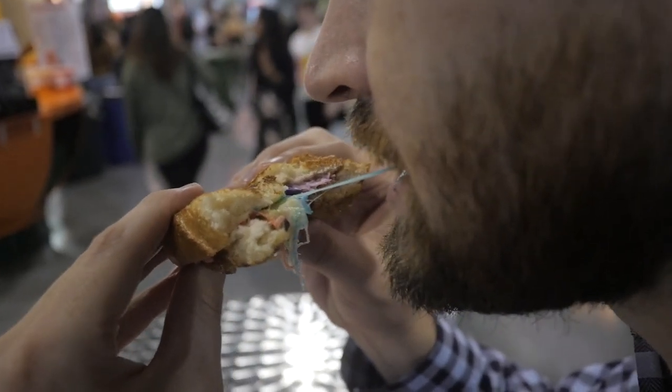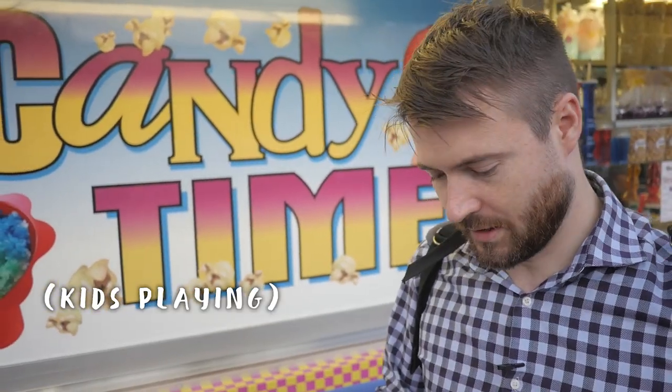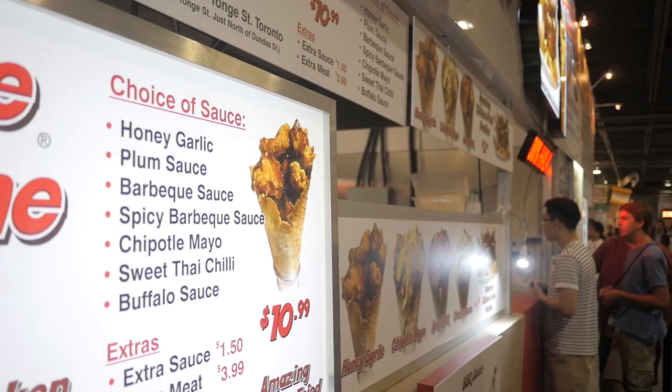So there you have it. I hope you guys have a good understanding of what you want to do when you come to the C&E this year and what you want to eat as well. I'll see you guys in the next video.